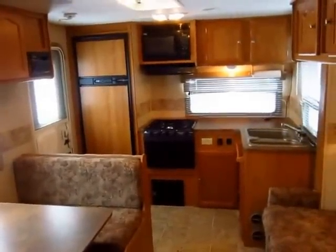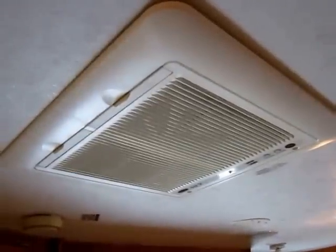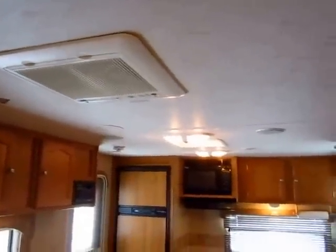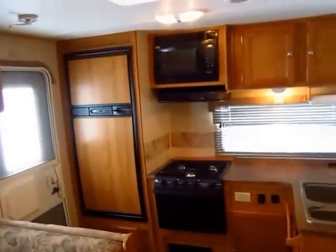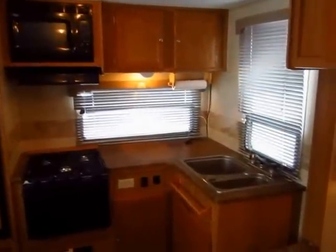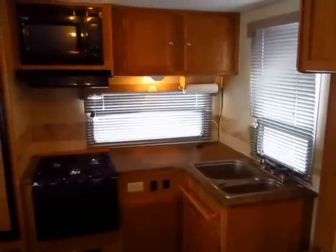A 26-foot lightweight camper with central air is actually pretty uncommon — it's really sweet that they have central air in this thing. The rear kitchen back here has something very few kitchens in any camper have, rear kitchens or otherwise, and that's windows. You actually get good windows, good viewing, and good light in this floor plan, and that's very cool — highly unusual.